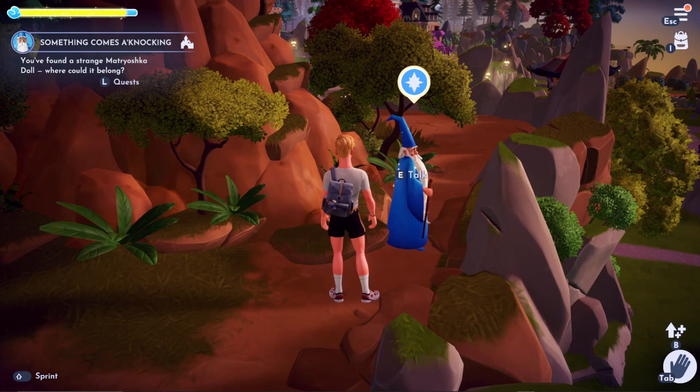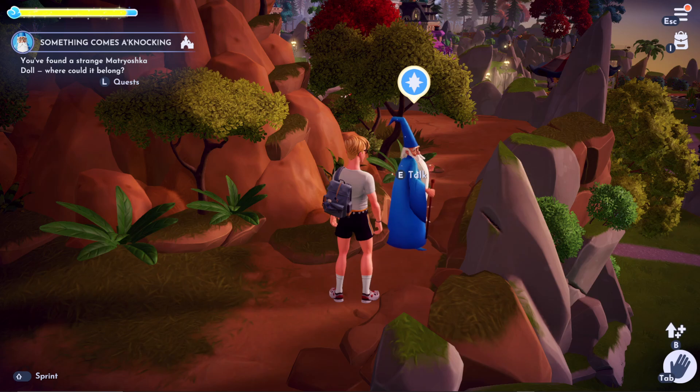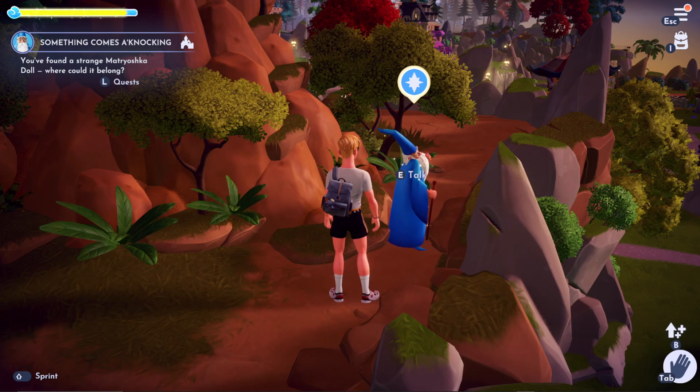Merlin says there must be other dolls. And that we should search the valley. So let's get searching.